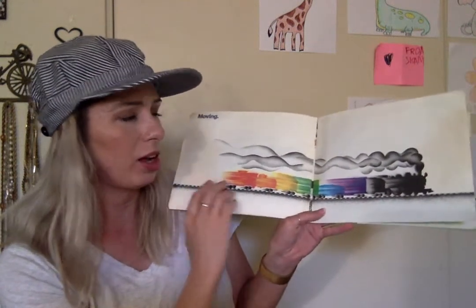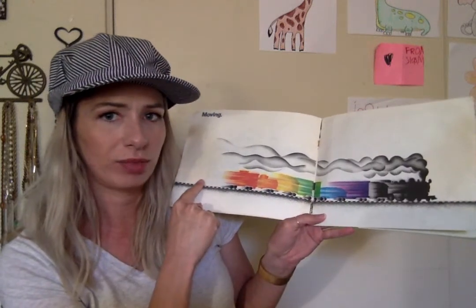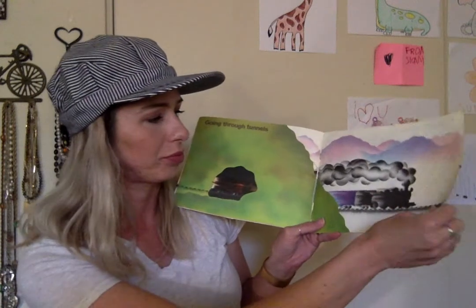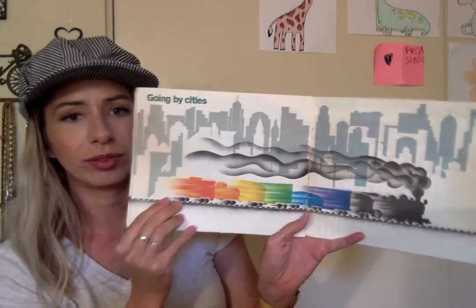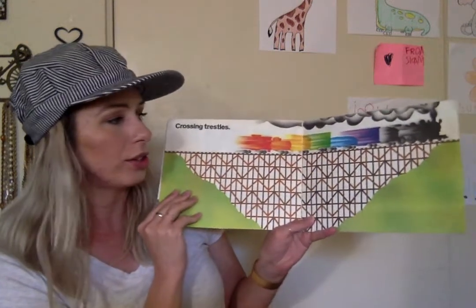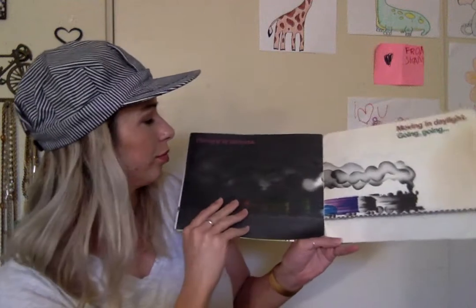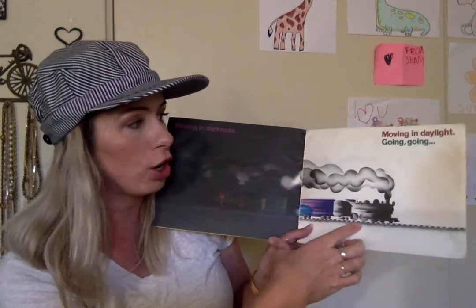Moving! When it moves really fast, all the colors are blending together, huh? Going through tunnels. Going by cities. Crossing trees. Crossing trestles. Moving in darkness. Moving in daylight. Going, going.